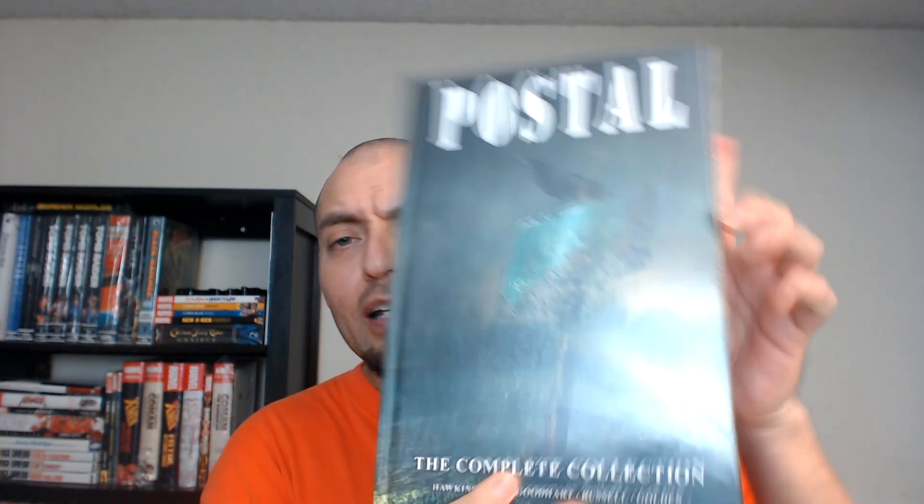It's called Postal — for you Stephen King fans out there. It's written by Hawkins and Joe Hill. Joe Hill is Stephen King's son — he doesn't want to use his dad's name, he wants to pave his own way. Joe Hill wrote the graphic novel Lock and Key, which has a Netflix show now. Them two wrote this book called Postal — about someone going psycho. It's a complete collection and I'm kind of stoked to check it out.